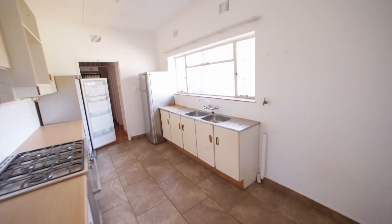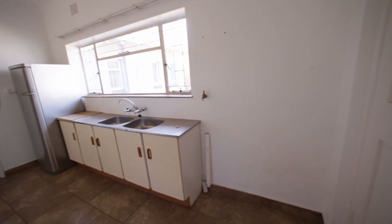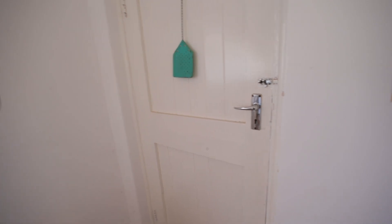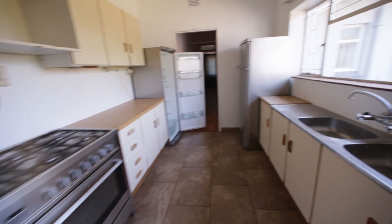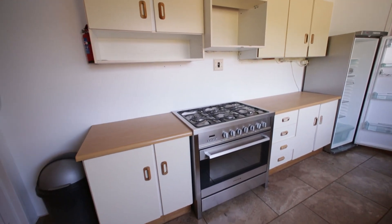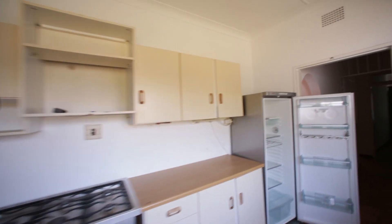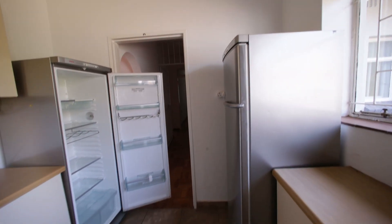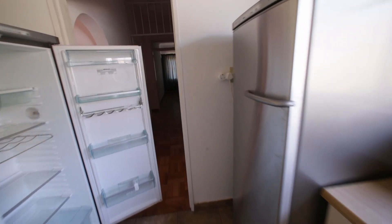And then we can go through into our kitchen area. You can see the kitchen cupboards are a little bit old. There's a place here for a washing machine. This is your outside door going out to the backyard. And you can see it's got a gas stove and place for a single door fridge, and there's also place on the side for another fridge — so you can put in two single door fridges.